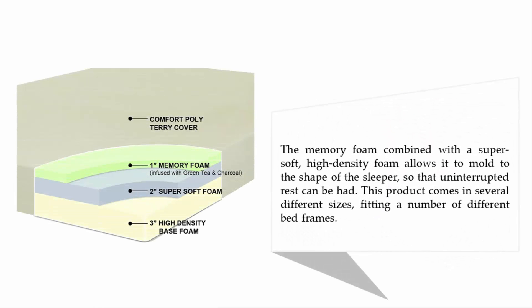The memory foam combined with a super soft high density foam allows it to mold to the shape of the sleeper, so that uninterrupted rest can be had. This product comes in several different sizes, fitting a number of different bed frames.